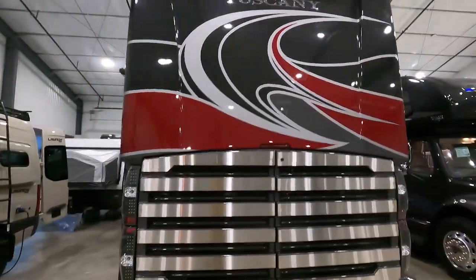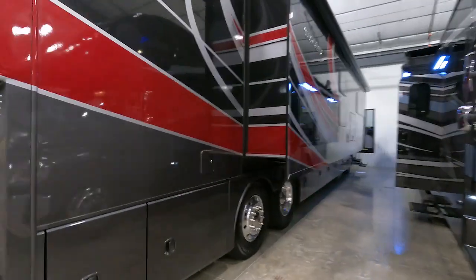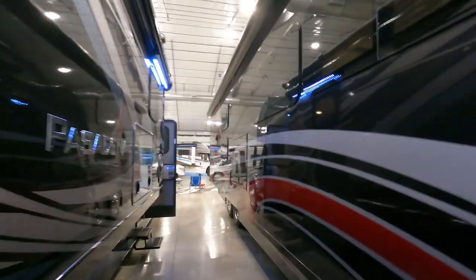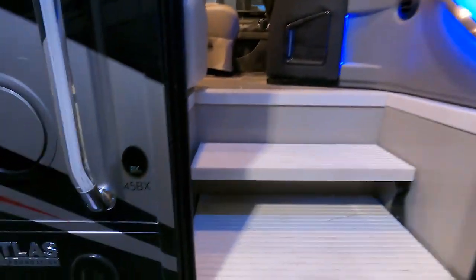Let's go look at another one. How about the Tuscany — you're not going to fit that in a state park. There are a couple you might make it in. Outside entertainment center, which I never use. Full length of the slide — now that's kind of cool.